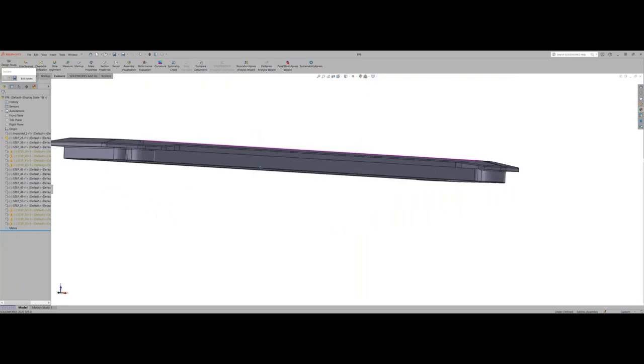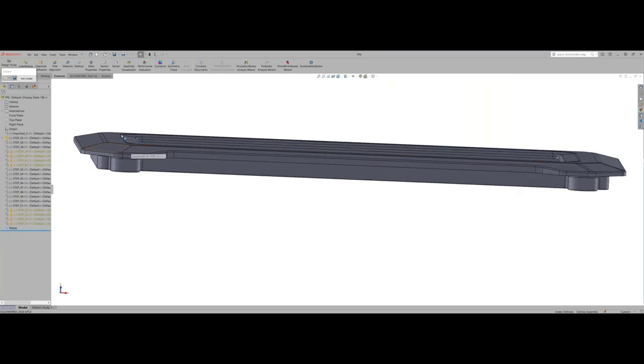Fortunately, the customer allowed enough draft here. One thing to consider is the level of texture on your parts — if you're going with a really heavy grain, it's going to require a lot more draft. It could be three, four, or five degrees in some cases.